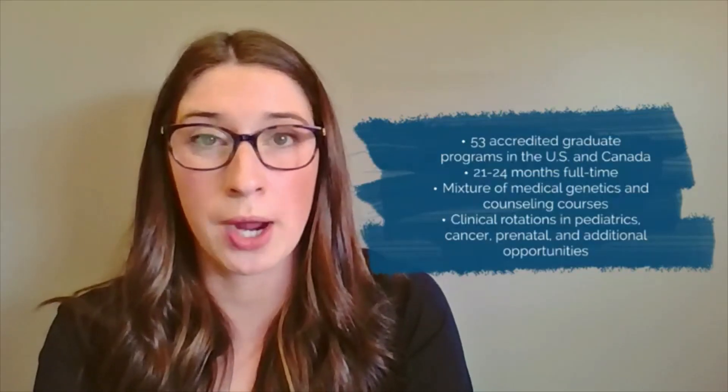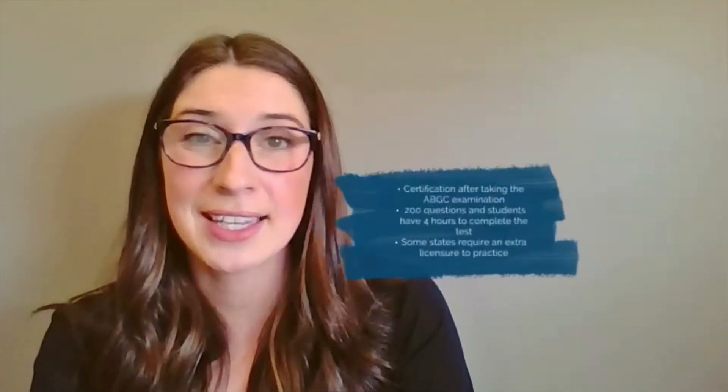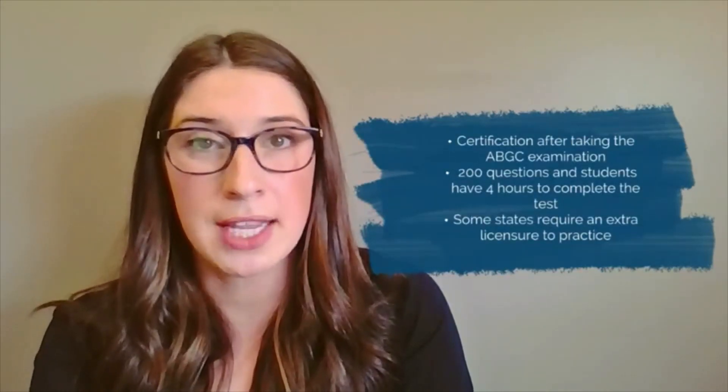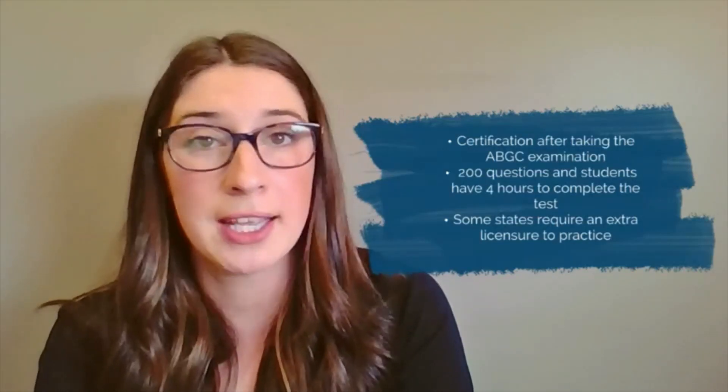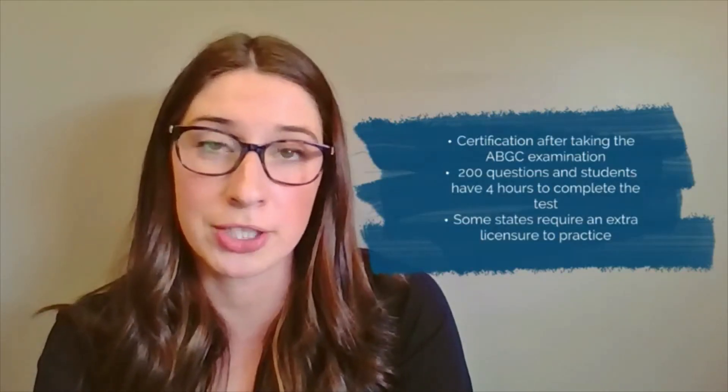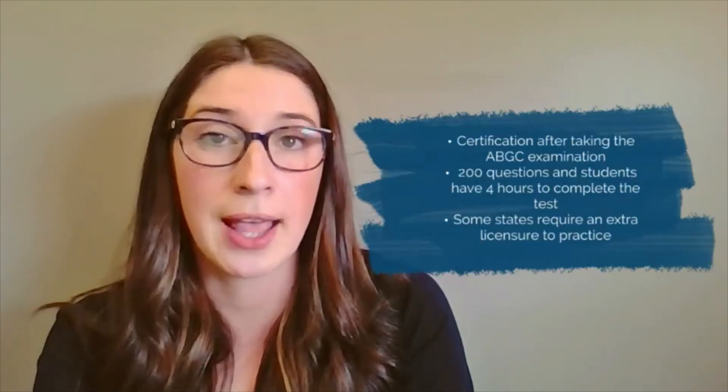These programs give students classes in genetics and counseling, as well as clinical rotations in cancer, pediatrics, and prenatal, plus potentially other rotation opportunities. Most programs also require a thesis or capstone as a requirement for graduation. Certification happens after you graduate and you take the American Board of Genetic Counseling exam — a 200-question exam with a four-hour time limit that you need to pass to become a certified genetic counselor. Beyond this, some states also require licensure, which just requires a little extra paperwork after you get your certification.